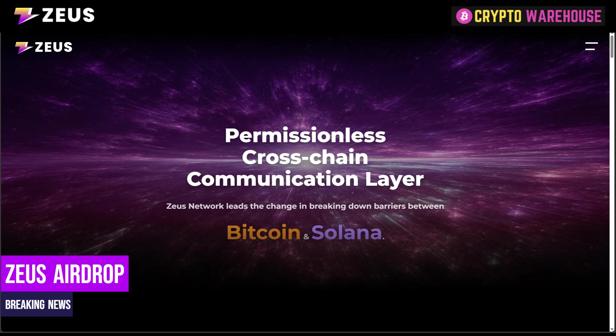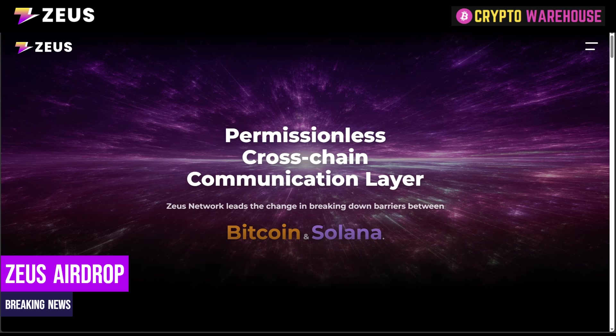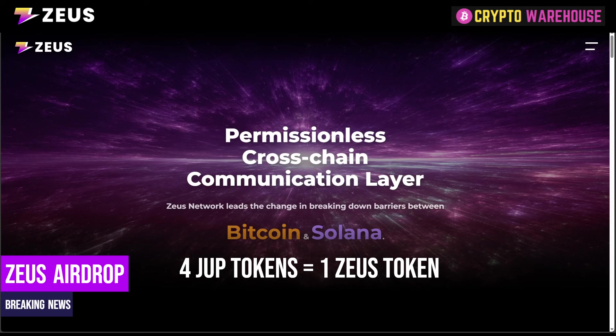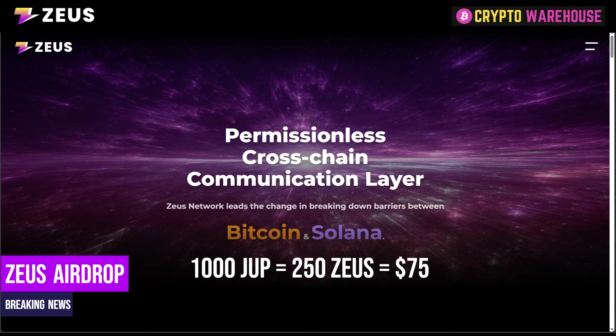Now that's all the information regarding the airdrop. The next question is: how much is the Zeus token going to be worth? That's a difficult question to answer without any tokens being listed or minted, but I'm going to give it a go. There are one billion tokens total, of which 5% are going to be emitted on day one — so 50 million tokens. With 200 million votes from Jupiter, you get one Zeus for every four JUP tokens. If you have 1,000 JUP, you will get 250 Zeus tokens. If the project is valued at $300 million, that would give each Zeus token a value of 30 cents.